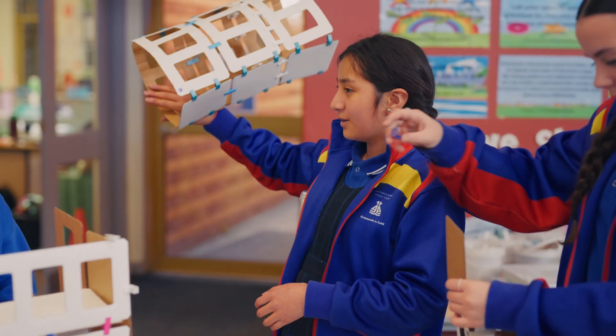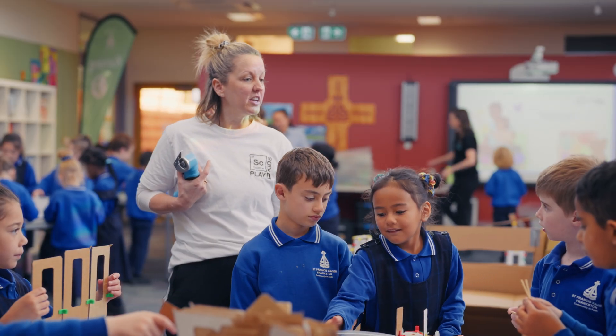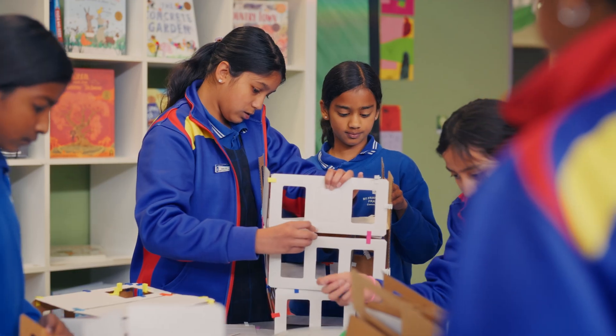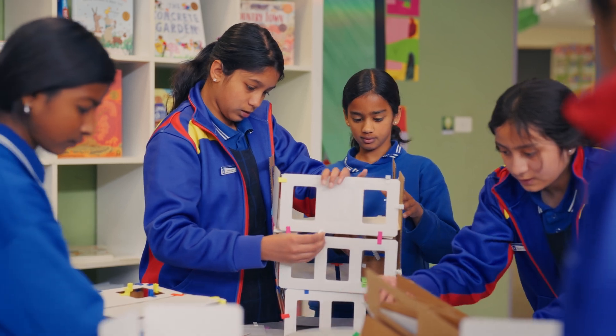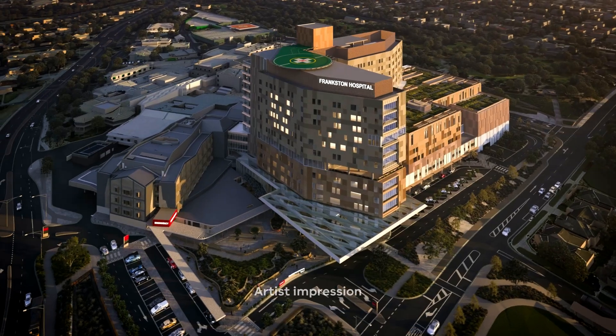If we can get that happening, if we can get those opportunities, if we can create those experiences as often as possible, we can do so much for these kids. Having a prime view of what's taking place really interests them. We'll have lunch times where we've just got a big crew out there watching the cranes do their thing. We're going to be receiving such a fantastic piece of infrastructure.